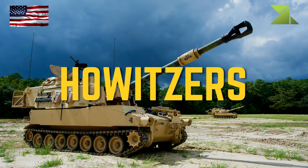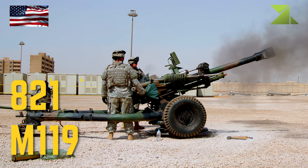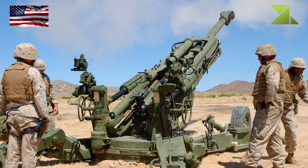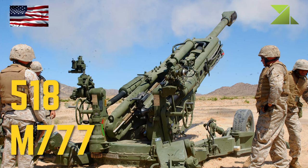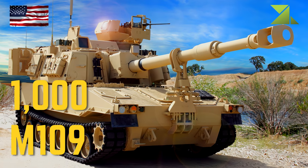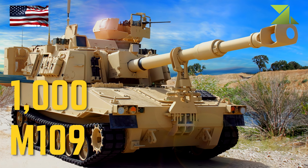Howitzers: M119 105mm Howitzer, M777 155mm Gun Howitzer, M109 155mm Self-Propelled Howitzer.